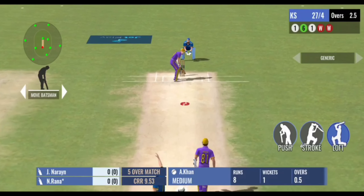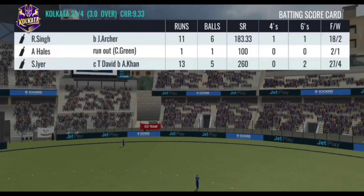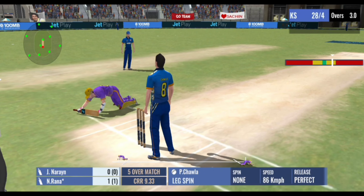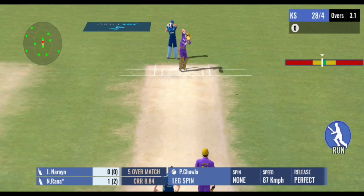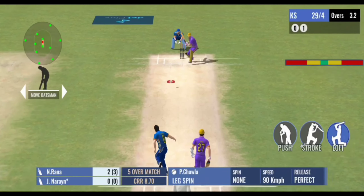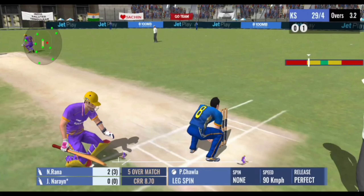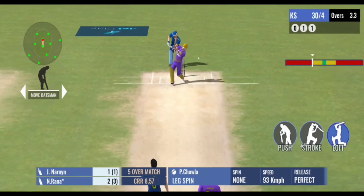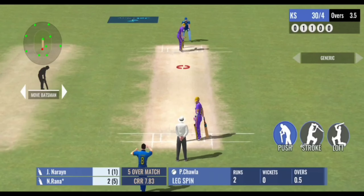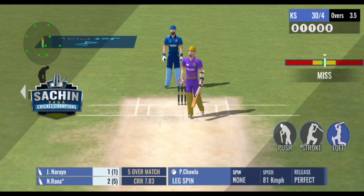He was going for a boundary but today he gets his wicket. Just a tap and added a single to the score. An easy single there. The ball turns and the batsman got that completely wrong. Great revolutions on that ball and he misreads it.